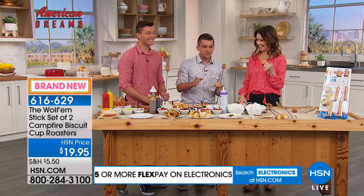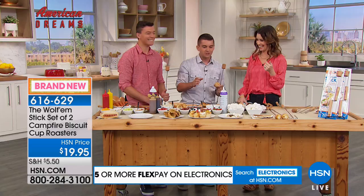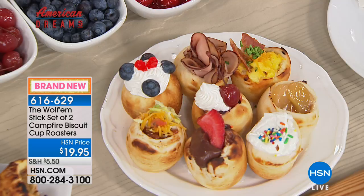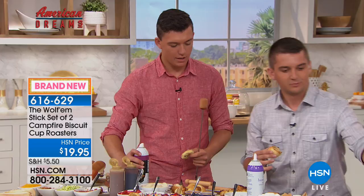We love to use the pop can biscuits. I'm sure you've seen them at the grocery store — 50 cents for a can of 10. We also have cinnamon roll dough that comes in pop cans. You can try anything with dough: homemade bread dough, pizza roll dough. They make a cup shape.